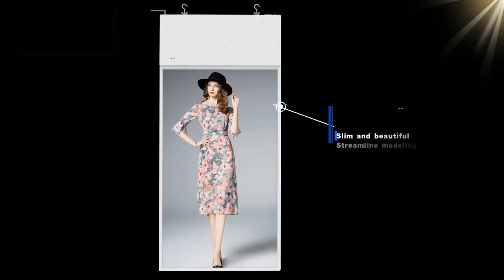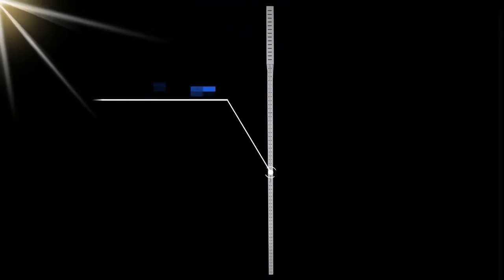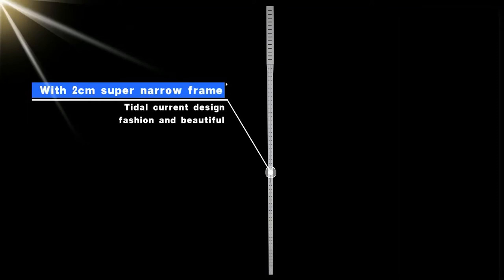Marvel shop window display with ultra-thin thickness and thin fuselage design, slim and beautiful. Streamlined modeling with a 2cm super narrow frame, title coloring design — fashion and beautiful.